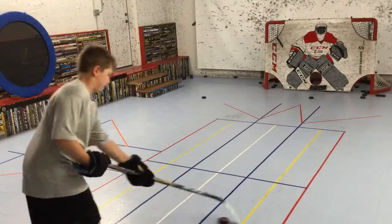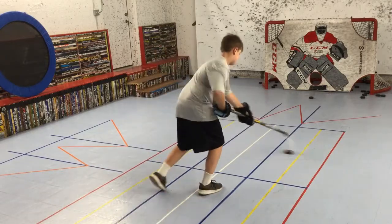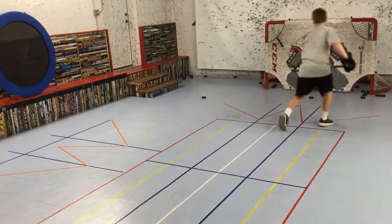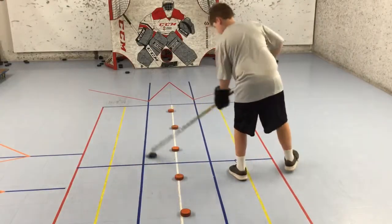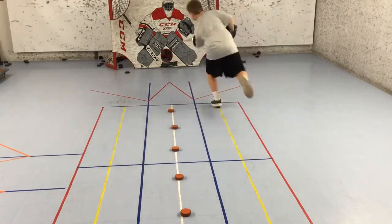Next, I'll add forward movement on the pitluck stick handling grid where the player moves the puck from yellow line to yellow line, pulling it across the body backhand to forehand using the toe of the blade. For the next progression, the player will be doing a quick toe-heel on the left-hand side of each of the orange barriers and then pull the puck to in front of the body and repeat moving forward.